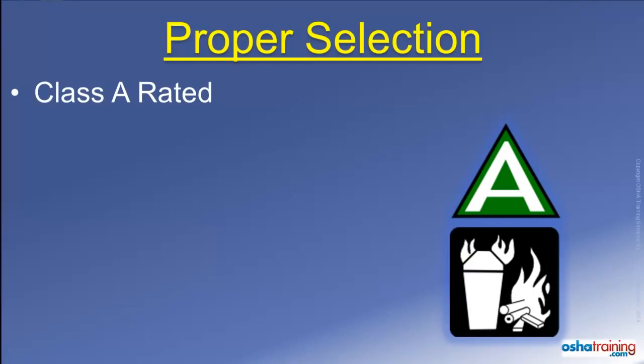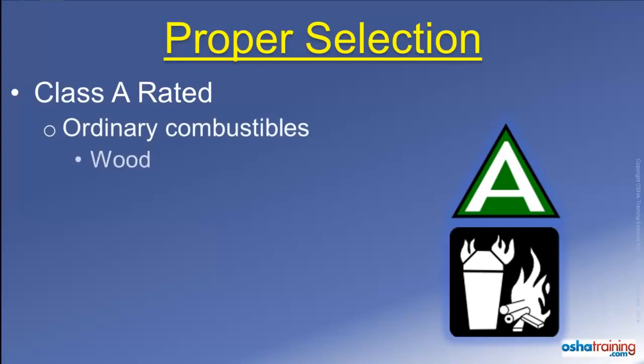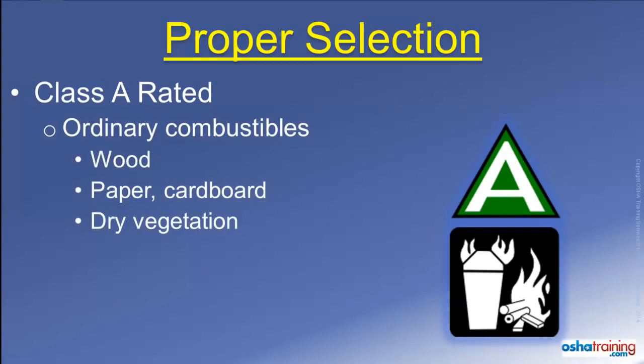Class A rated fire extinguishers will be marked with symbols similar to those pictured here. These extinguishers are suitable to use on ordinary combustible materials such as wood, paper or cardboard, dry vegetation, and some plastics. Basically, most anything that leaves an ash after it burns is a Class A fire material.